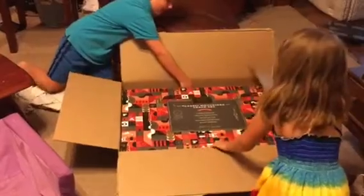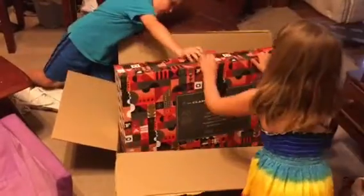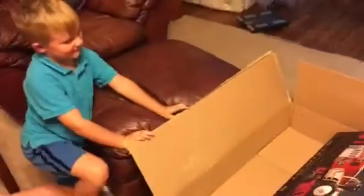Hey! What is this? Oh, what is this? Oh my gosh, it's a Christmas train. A what? It's a train. It's a train? Oh my goodness.